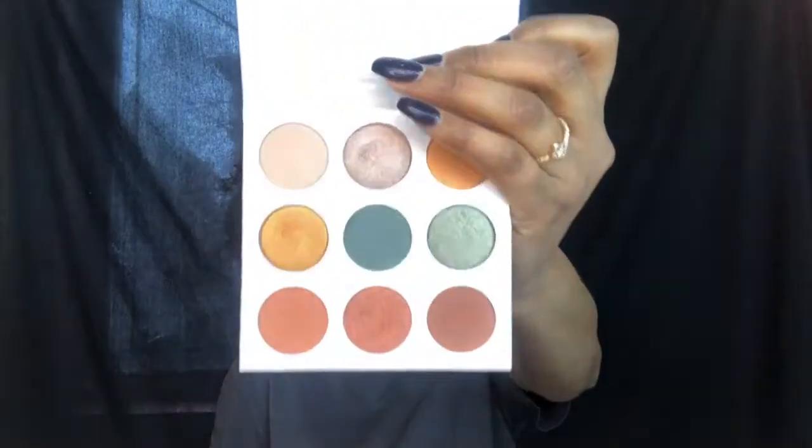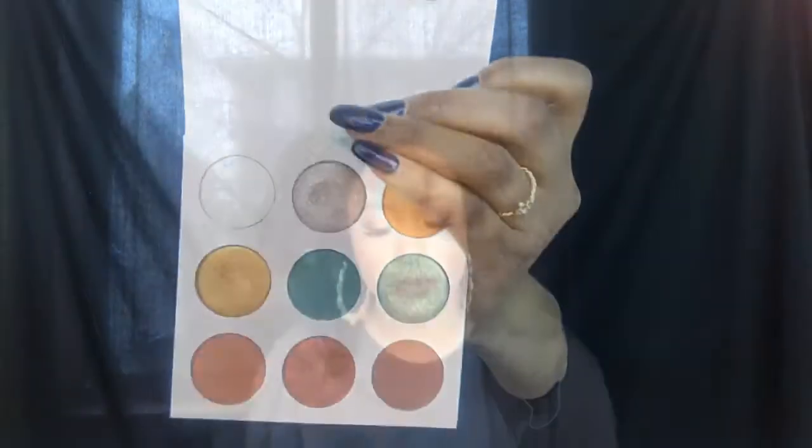Hi everyone, it's Marissa. Today I'm gonna be trying out the new Kylie Jenner Blue Honey palette. I'm also gonna be trying out her four new velvet lipsticks that she came out with. I'm super excited because this is my first Kylie Jenner palette — I've never tried a Kylie Jenner palette before. Thank you for tuning in, enjoy the video.